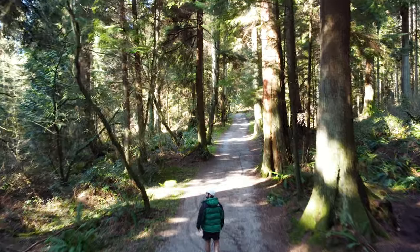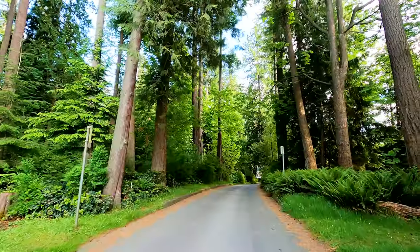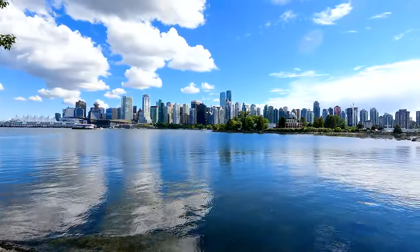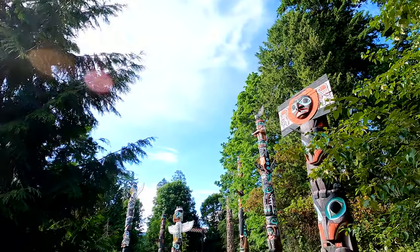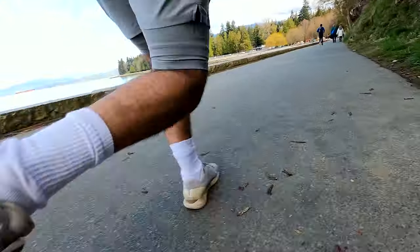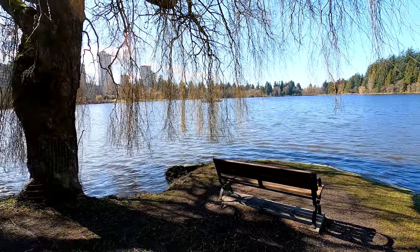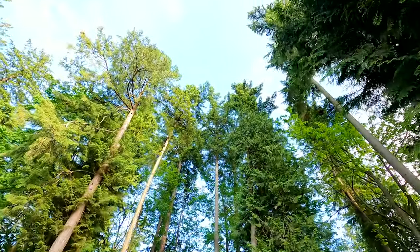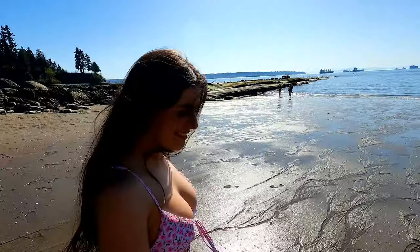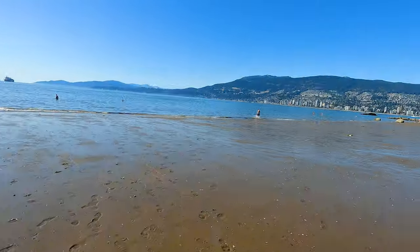Rated the number one city park in the whole world by TripAdvisor, and for good reason. Even though you can't literally live in Stanley Park, you can come here every single day of the year and still not get bored because you've got options. Whether you opt for a bike, run, or walk down the seawall, chill on the grass with a beautiful viewpoint, venture out into the forest for a hike, or spend the whole day at a beach — Stanley Park has got it all for you.